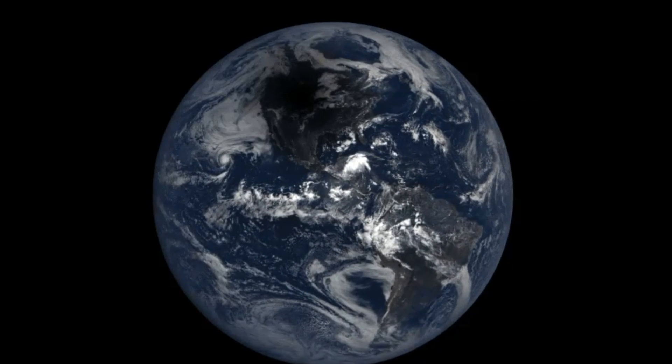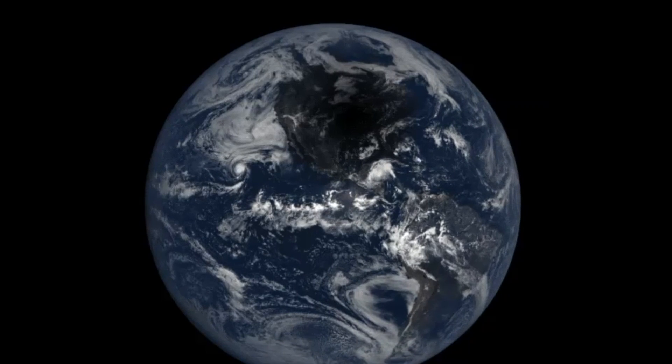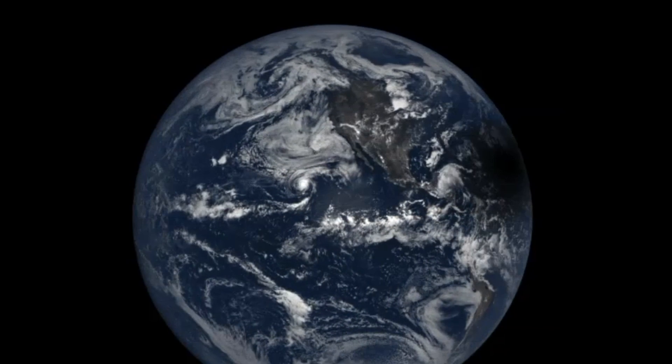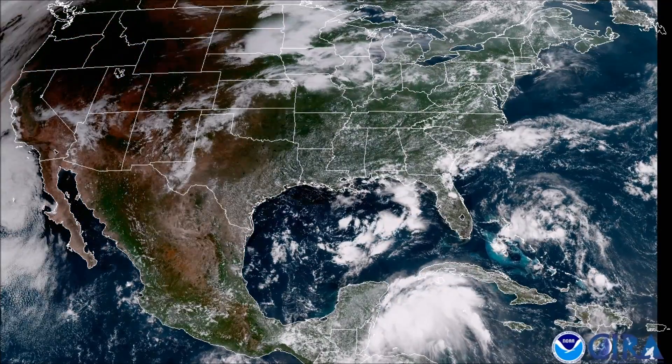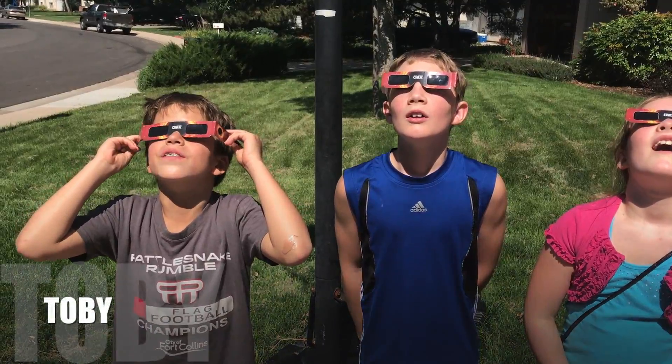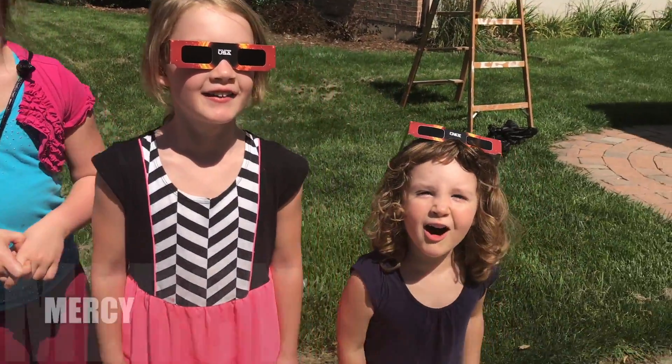A planet bathed in shadow, where kids with funny glasses watch a showdown between two cosmic powers. Welcome to Adventures — one, two, three — we're kids! Hello everybody and welcome to Adventures for Kids. Today's adventure, we are watching a solar eclipse from our home in Fort Collins.